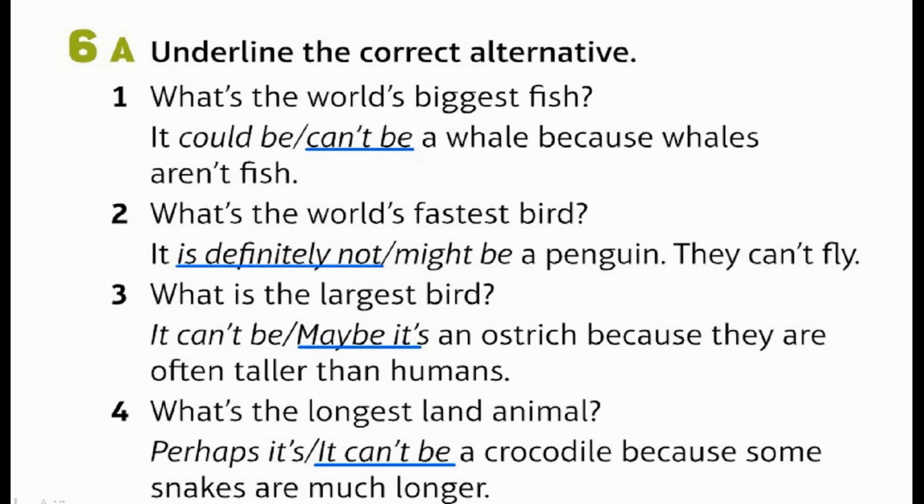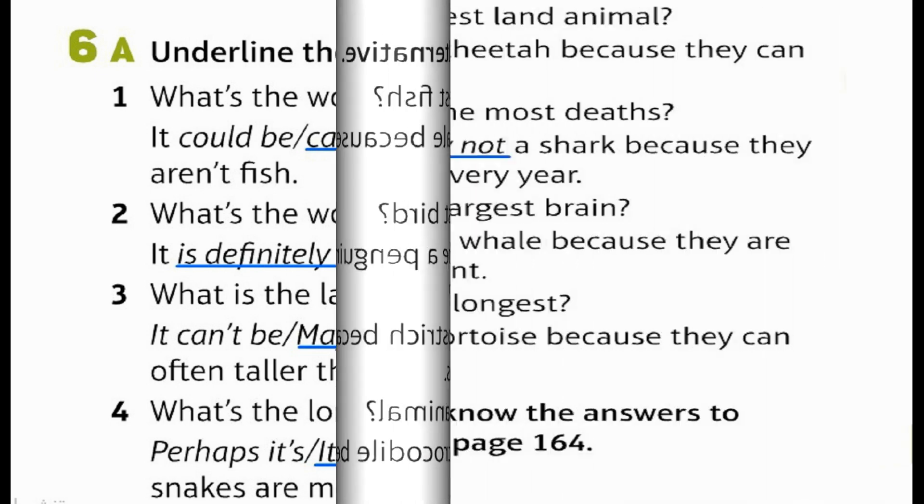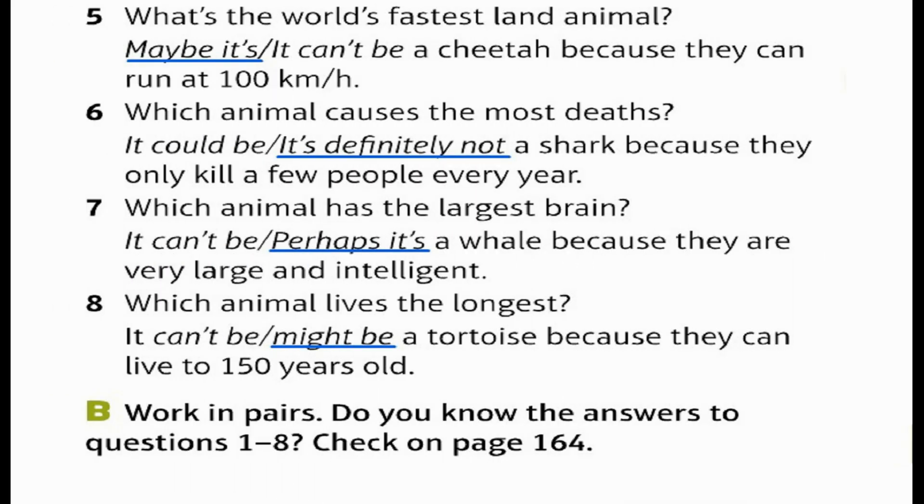A: Underline the correct alternative. 1. What's the world's biggest fish? It can't be a whale because whales aren't fish. 2. What's the world's fastest bird? It's definitely not a penguin — they can't fly. 3. What is the largest bird? It may be an ostrich because they are often taller than humans. 4. What's the longest land animal? Perhaps it's not a crocodile because some snakes are much longer. 5. What's the world's fastest land animal? Maybe it's a cheetah because they can run at 100 kilometres per hour. 6. Which animal causes the most deaths? It's definitely not a shark because they only kill a few people every year.